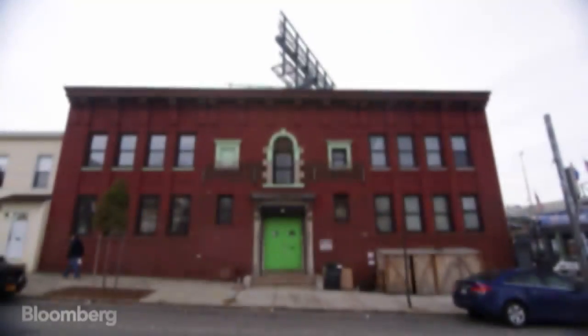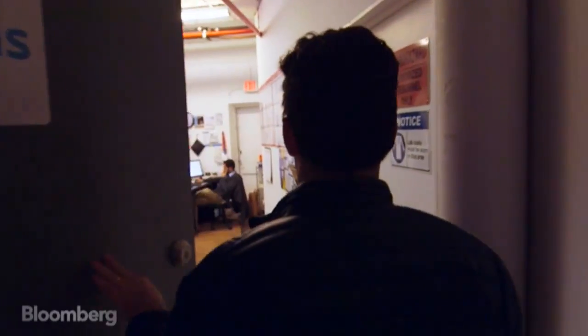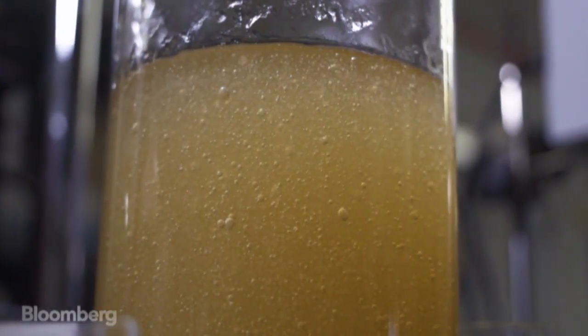On the second floor of a humble brick building in Brooklyn, New York, a small biotech company is working on a product that could revolutionize emergency medicine. It's called VediGel and it can stop traumatic bleeding almost instantly.